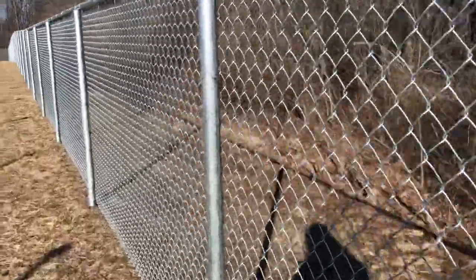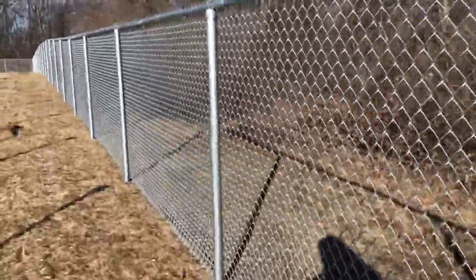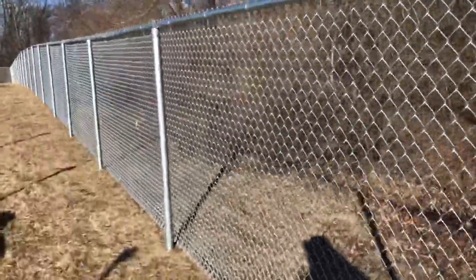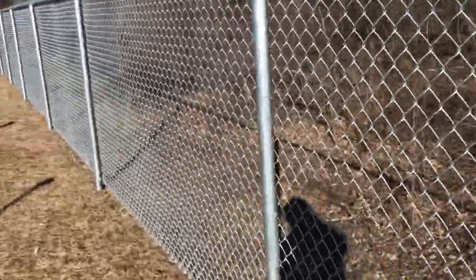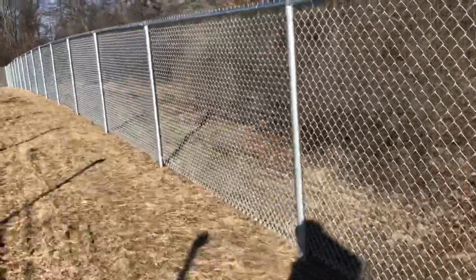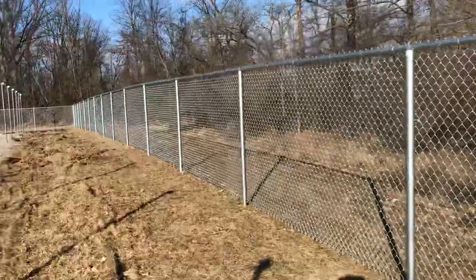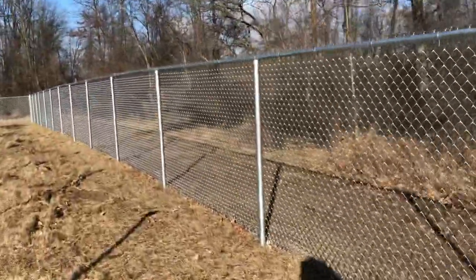This is a finished product over here in Wauseon at the middle school for their solar field. I'm ready to move over to the next site, which is the primary school. This job was about 1,860 feet and we just finished wrapping up some things today.